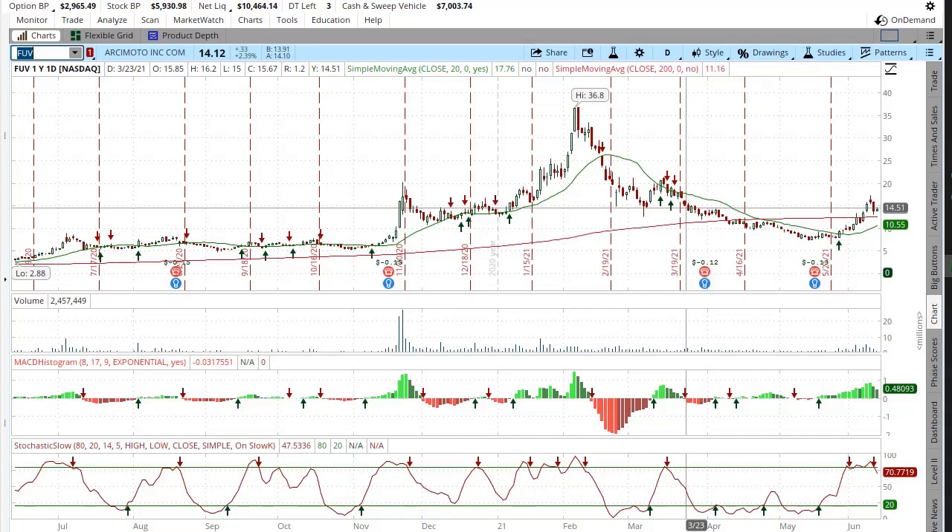Yo guys, what's up? How's it going? Today we're looking at technical indicators on Arcimoto — yeah, FUV, F-U-V.